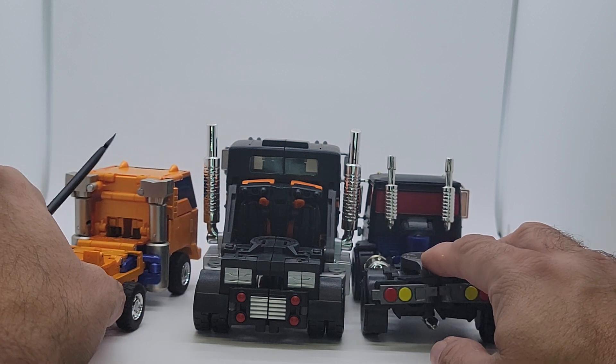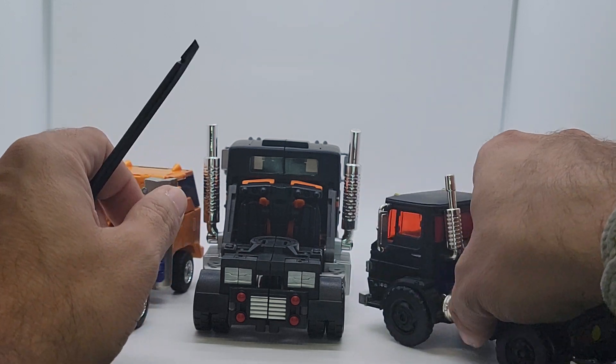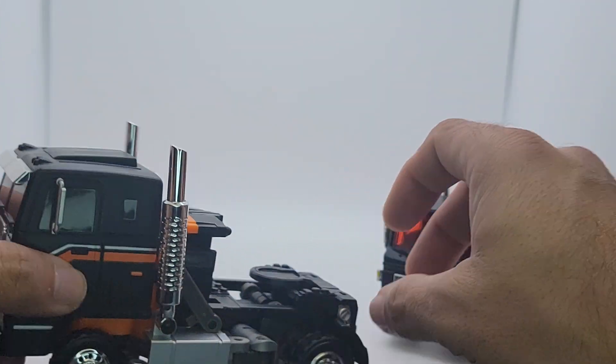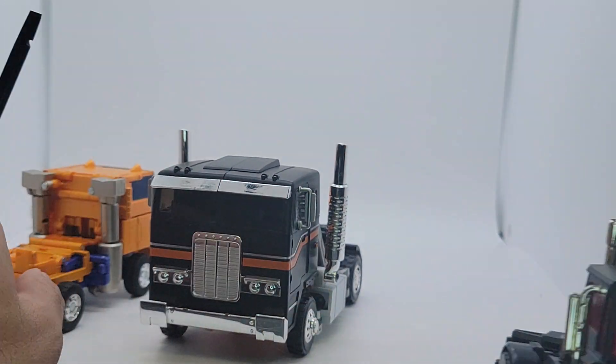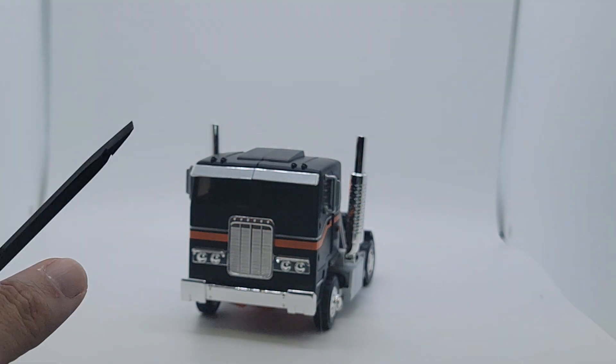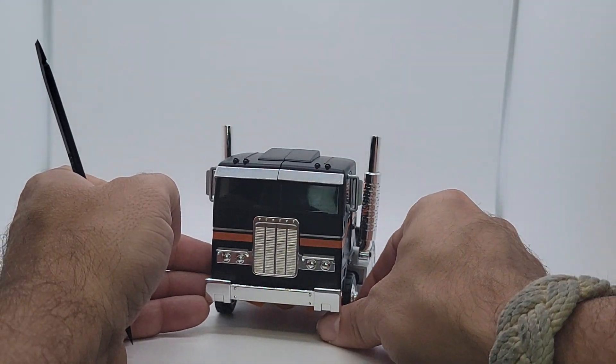I like the alt mode but we also have his bot mode to look at, so let's get these guys out of the way and transform Captain Huffy into bot mode.